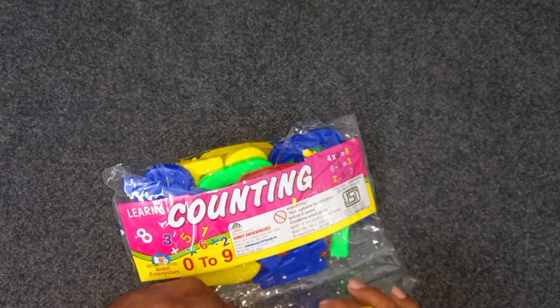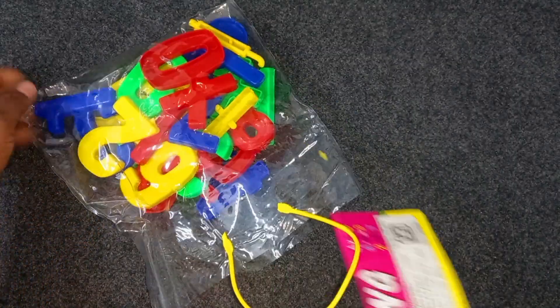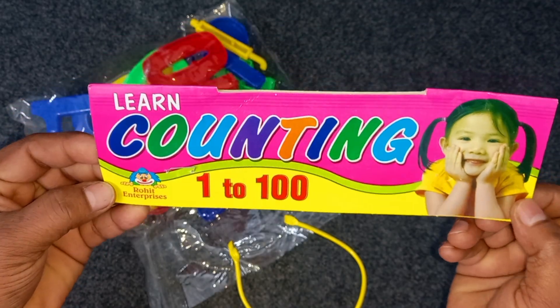Wow, counting numbers. Learn counting numbers. One, two hundred.